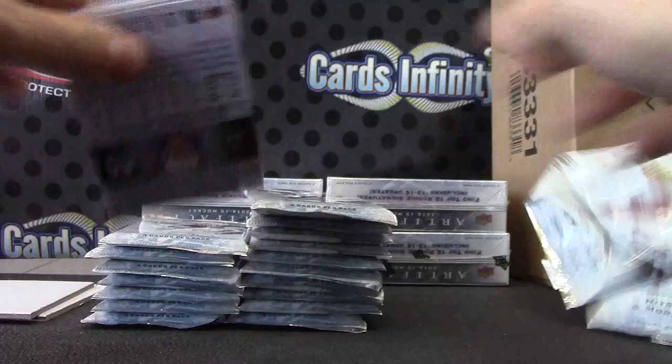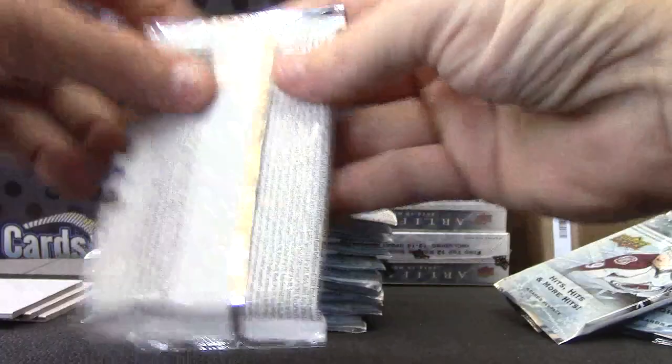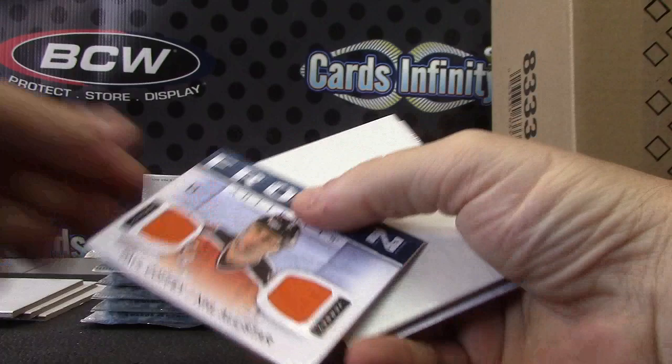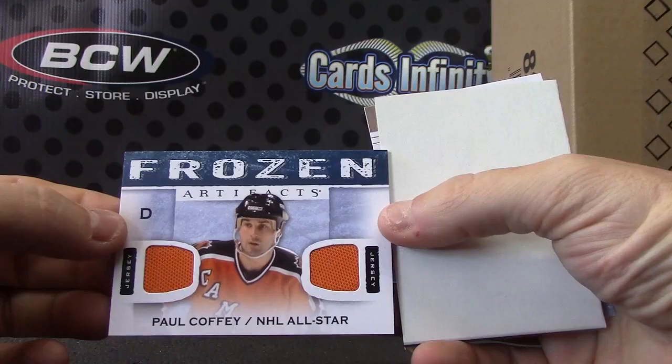Bill Arnold, numbered to 499. Paul Coffey — NHL All Star. Is that his All Star jersey? I guess that's his Oilers jersey, anyway. For the Paul Coffey.